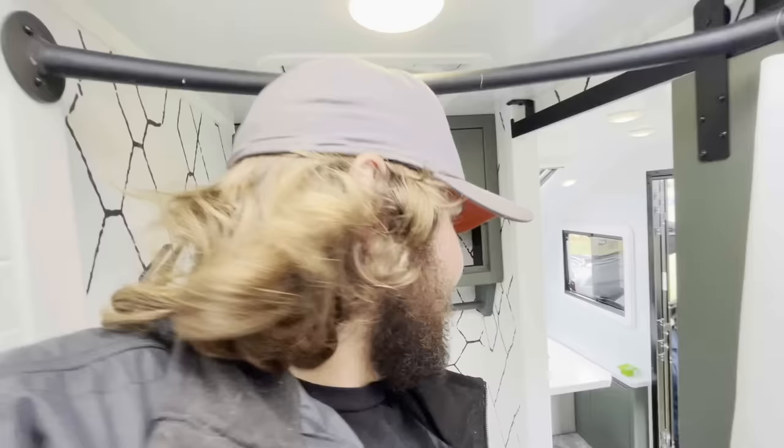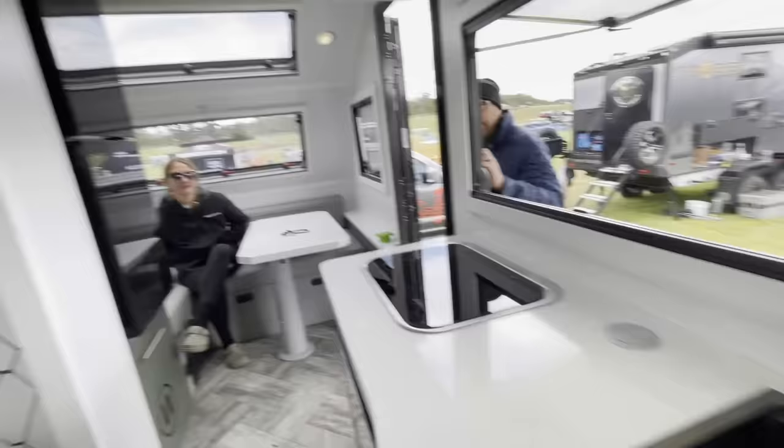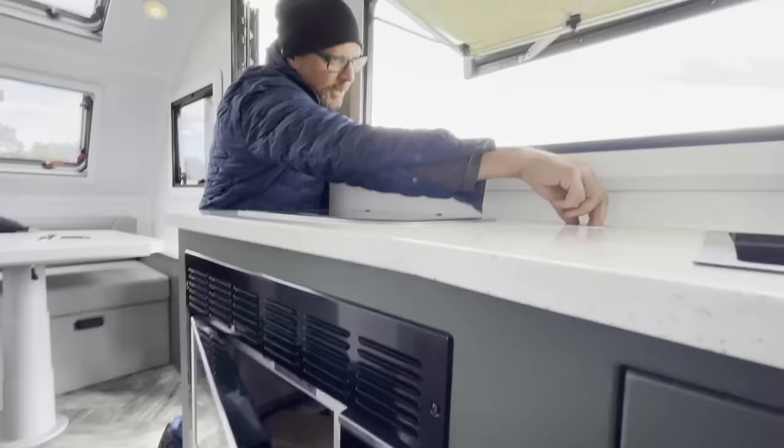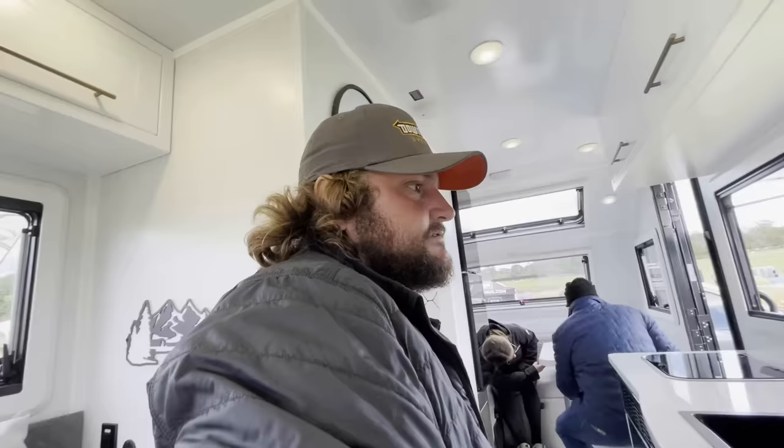You've got a two-burner cooktop, a nice classy sink with a fold-away nozzle, and it has a cover that goes on top so you can use this as a full table workspace. Here's a fun feature: you've got two USB ports and two AC outlets. And the microwave folds down and turns into a bed.